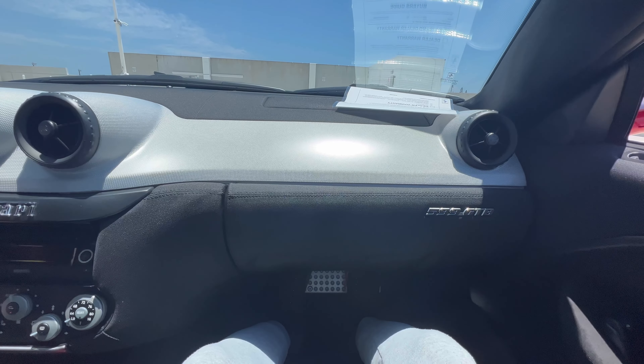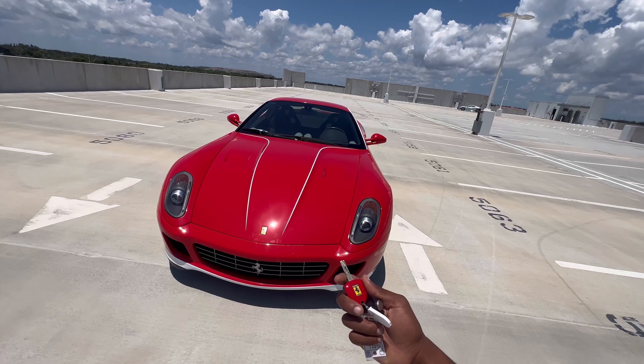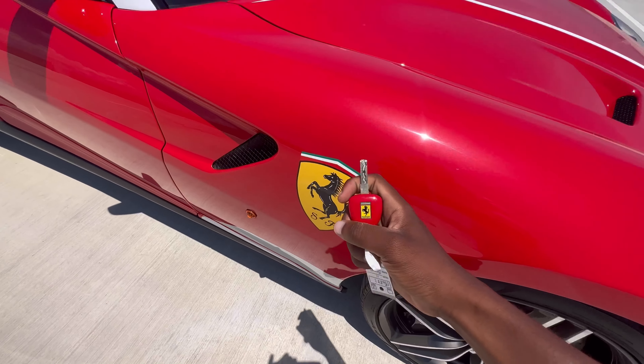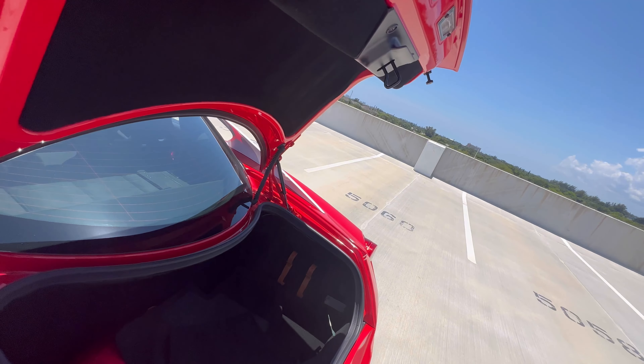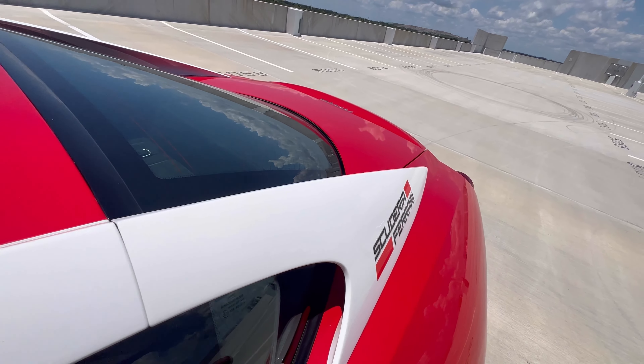Alright guys, here we got the keys to the Ferrari 599 GTB. This is one of the special editions — it has the Fiorano package on it, so it has extra goodies you may not have ever seen on a Ferrari. As you can see, this car has the painted Scuderia badge. They won 31 first-position titles — it's a really special car. It has the Italian stripes everywhere.